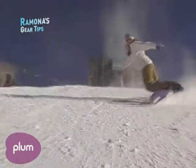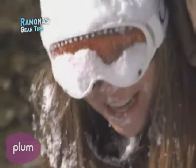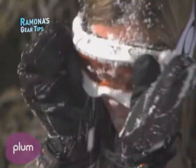Goggles are very well engineered — they're not going to fog. Now, if they do fog, it could be one of a couple of things. First, check that your vents are clear. Maybe you took a big stack and there's snow packed in the vents, so clear them out if you've got snow in your vents.